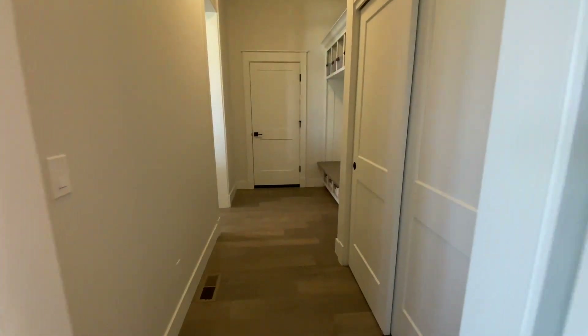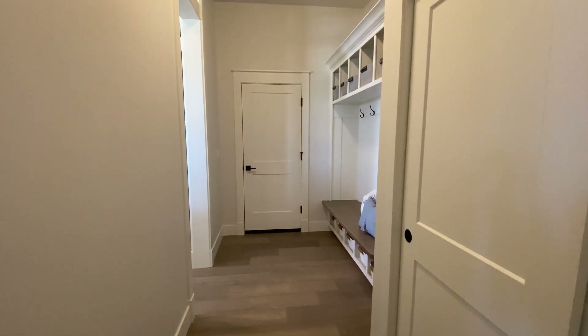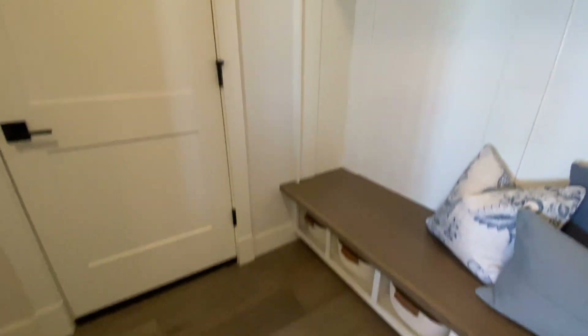That barn door opens into — I thought laundry, but it's actually a pantry and mudroom combo. You've got your coat hooks, a place to sit down and put your shoes on, and the garage is through here.